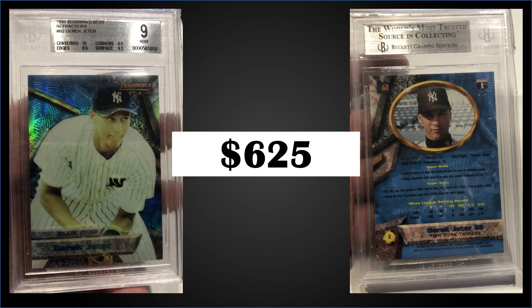The red subset was veteran stars; the blue subset — like this Jeter — was rookies and prospects. All 200 cards' refractor parallels were inserted one in nine packs, with 24 packs in a hobby box and 20 in retail. Boxes of '94 Bowman's Best sell for around $90 to $150.